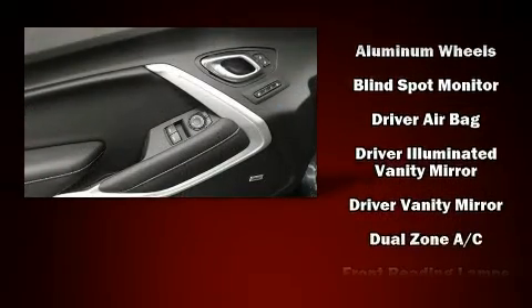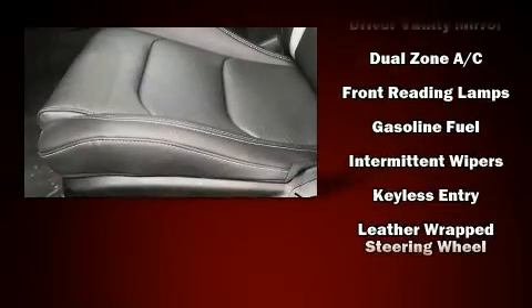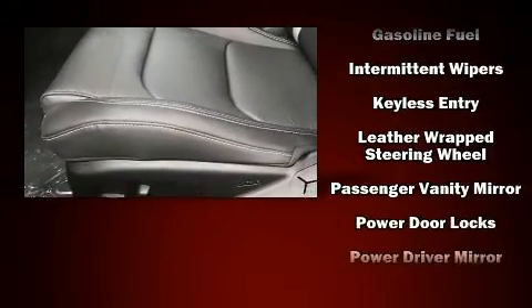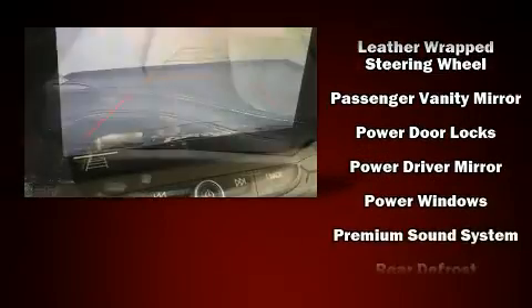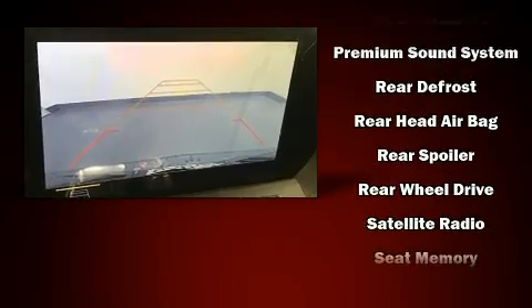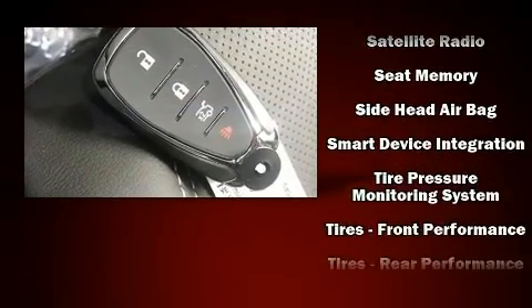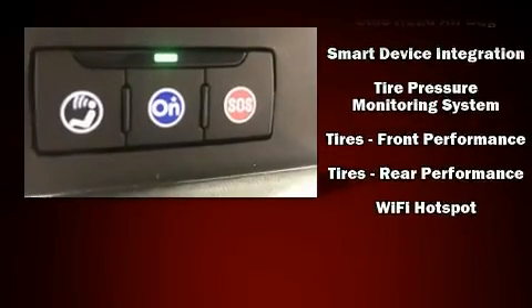Audio features include an AM/FM radio and nine speakers, providing excellent sound throughout the cabin. Chevrolet ensures the safety and security of its passengers with equipment such as front and side impact airbags, ignition disabling, and four-wheel disc brakes.